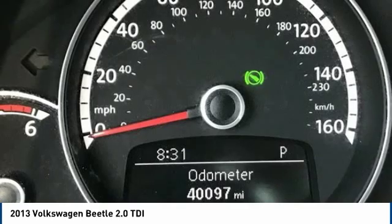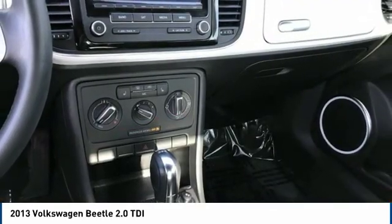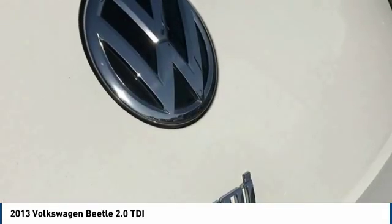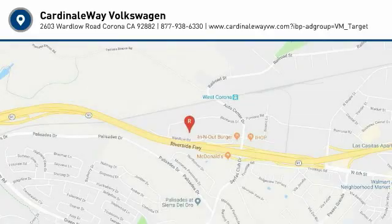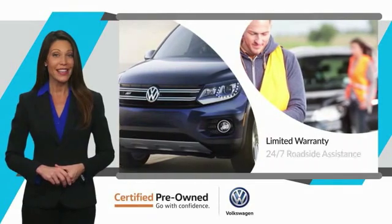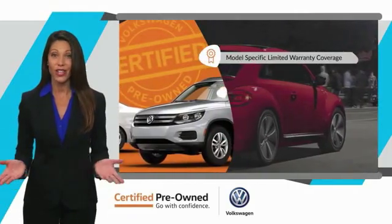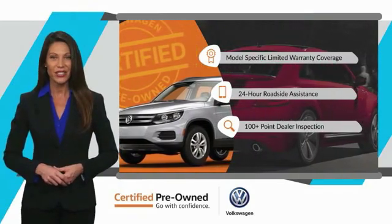Your new ride is just a phone call away. Every certified pre-owned Volkswagen comes with a limited warranty, 24-hour roadside assistance, and peace of mind knowing that it passed a comprehensive inspection. That's three major reasons to go out and buy yourself a certified pre-owned Volkswagen. See your dealer for details.